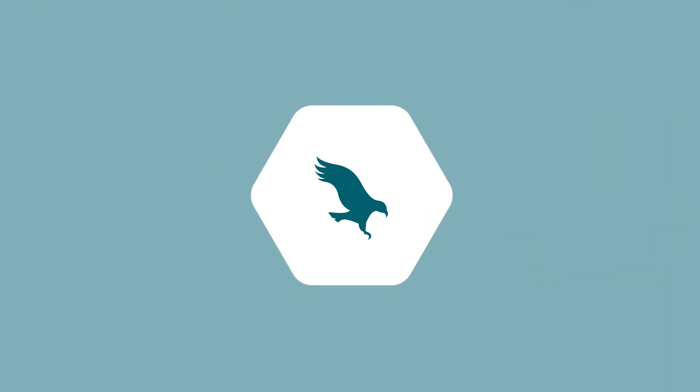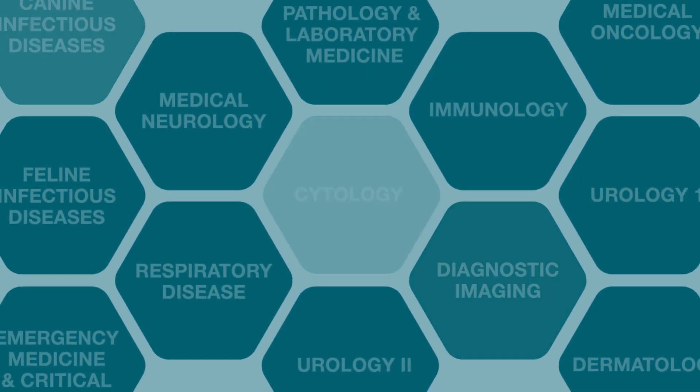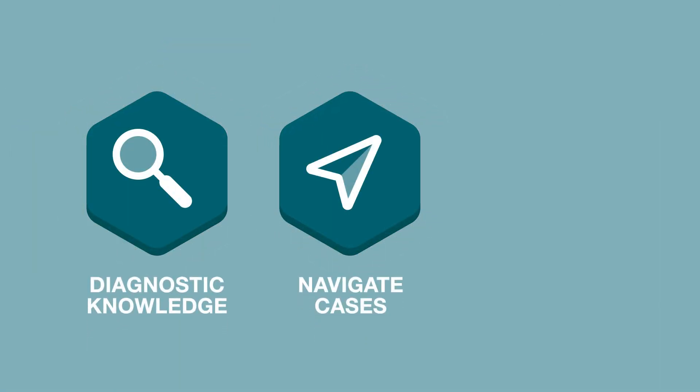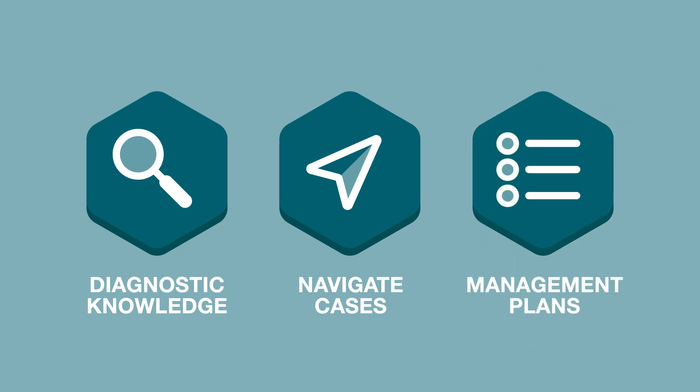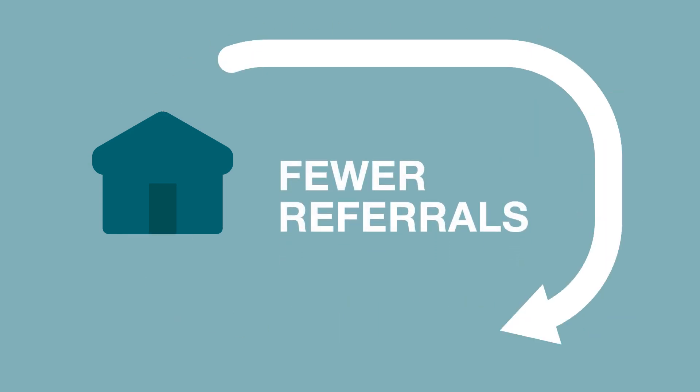The modules are packed full of a broad spectrum of subject areas, key to everyday practice. The aim is to build your diagnostic knowledge, improve your skills at navigating complex case problems and create thorough case management plans. These skills should help you to lower the need for referrals and deal with more cases in practice.